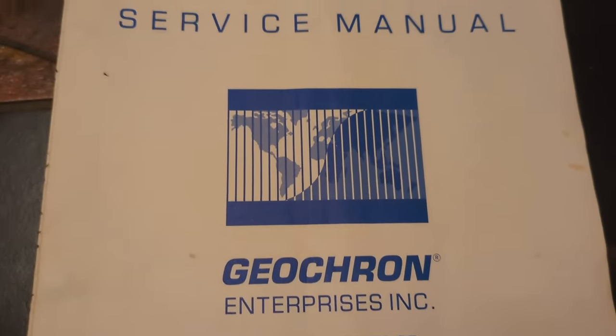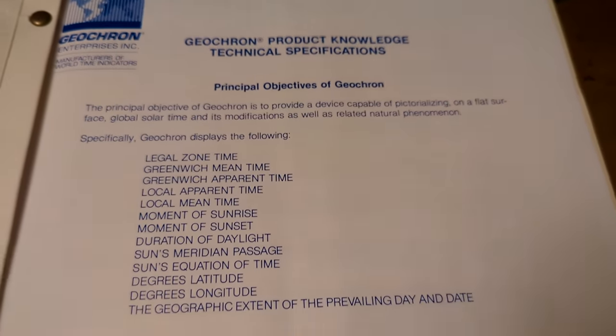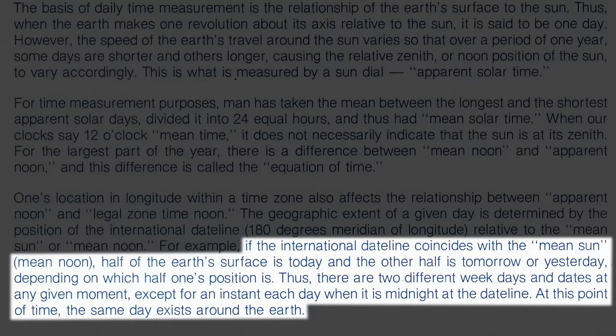I just had to hope I could fix anything else wrong with it. Helpfully, it came with the original manual, which included a full set of diagrams, and also glorious paragraphs like this: "If the international dateline coincides with mean noon, half of the Earth's surface is today, and the other half is tomorrow, or yesterday, depending on which half one's position is. Thus, there are two different weekdays and dates at any given moment, except for an instant each day when it is midnight at the dateline. At this point of time, the same day exists around the Earth." I really am delighted how, despite studying time and calendar systems quite a bit over the years, the instant I start to dig into any of the details they sound completely and utterly deranged. I am a time cube traveler, and I am educated stupid.